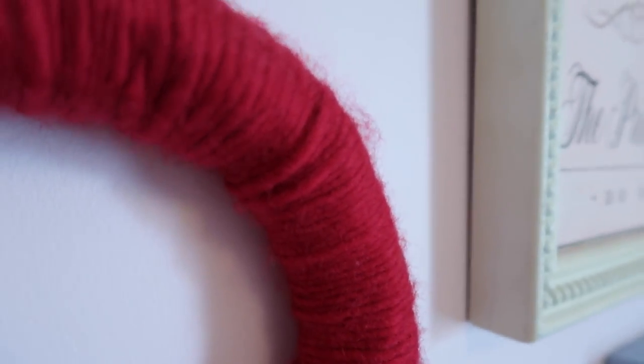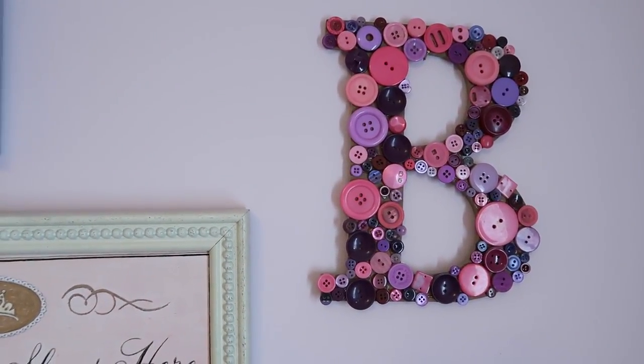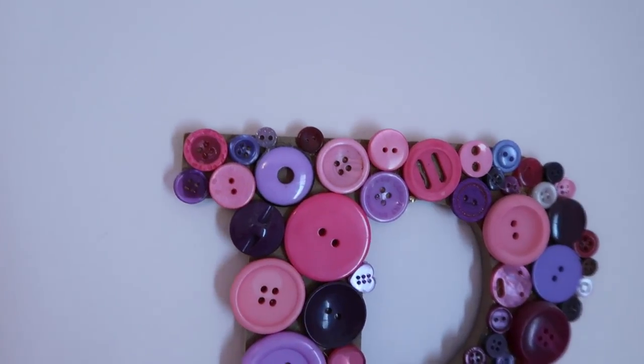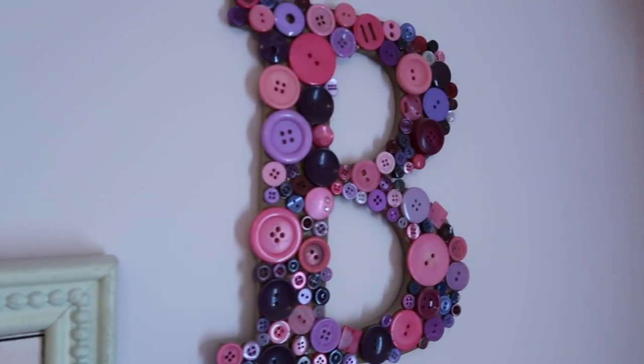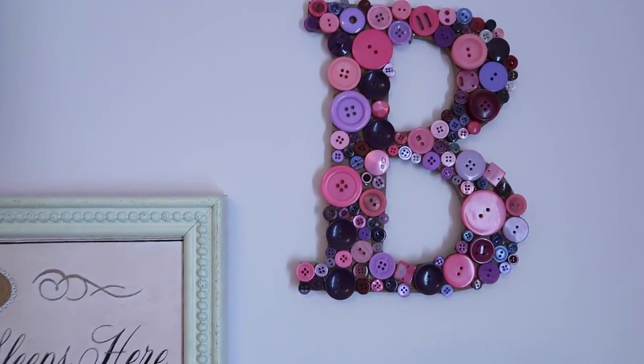This letter B was something I found at the dollar store for nothing, and I also got a few bags of buttons from the dollar store. All I did was hot glue them onto this B, and I think it is so fun and playful — such a sweet way to add the letter B for Beau in her room.